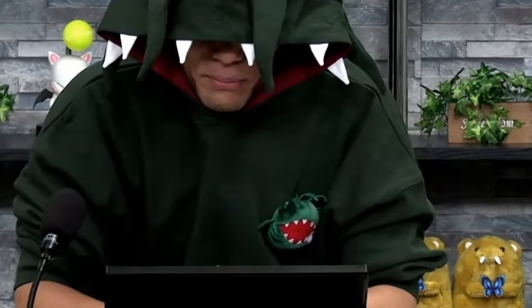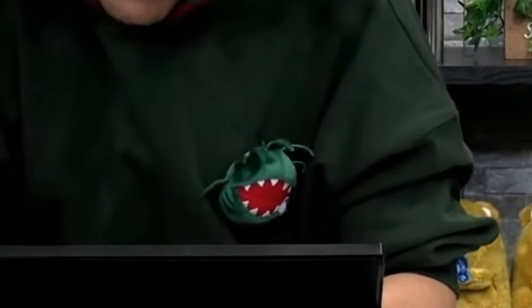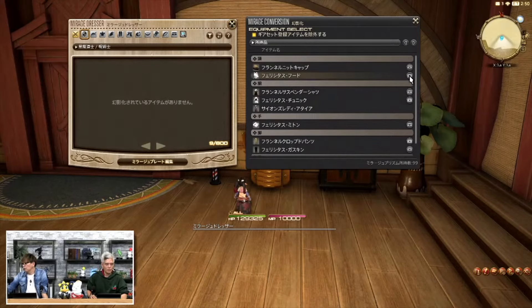And now the moment you've all been waiting for. The real MVP of Live Letter LXXXIV is... the various new system updates.